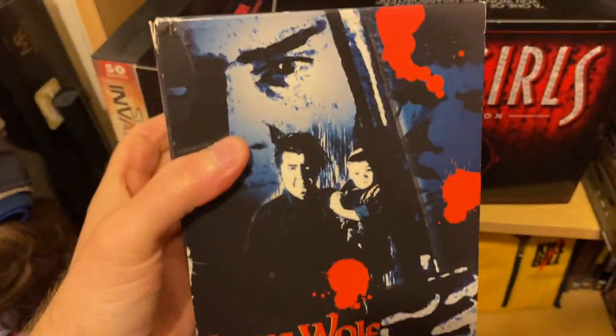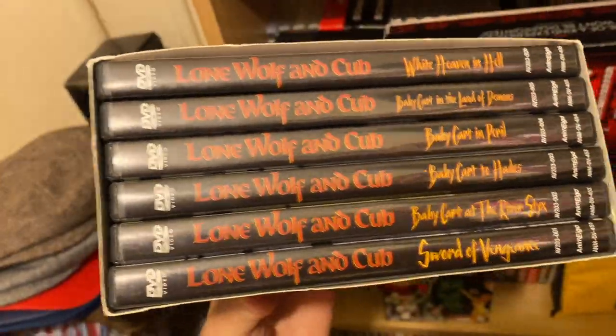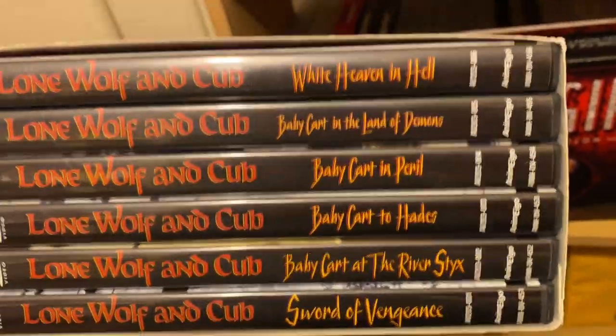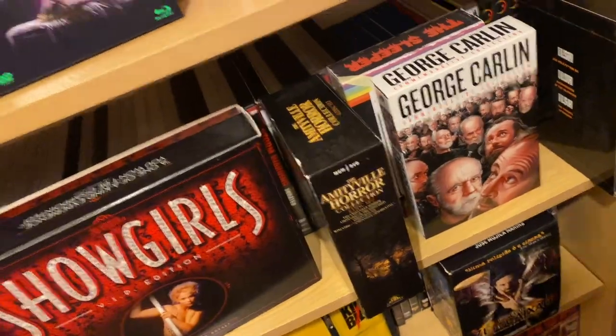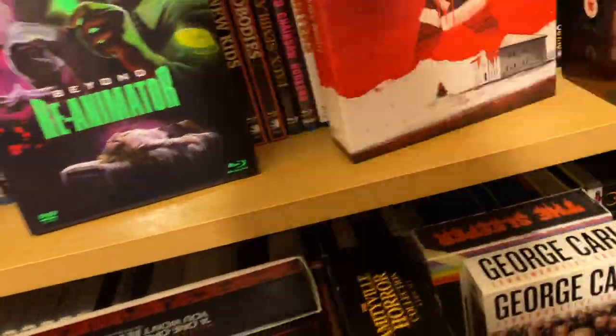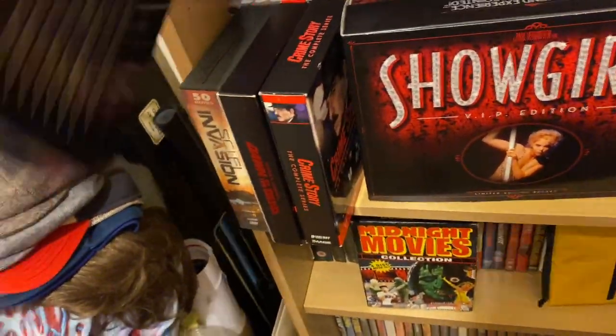Lone Wolf and Cub collection — this is the old DVD set. I missed out on the Criterion one because I slept on it. So if anyone's got a spare Criterion one, I'll trade it for something. But they're great, great movies. Blade Runner — I've got the 4K of this. This is the one with the film cell and everything in there. Running out of shelves to put things.